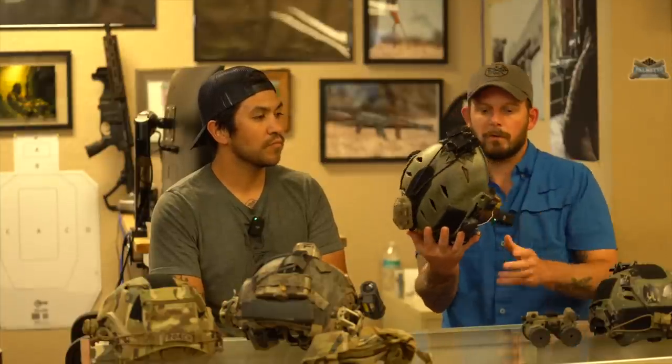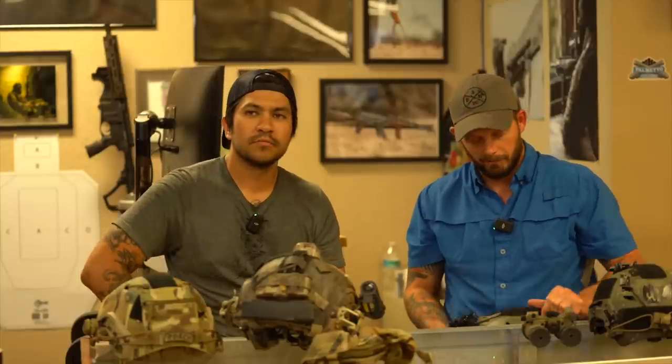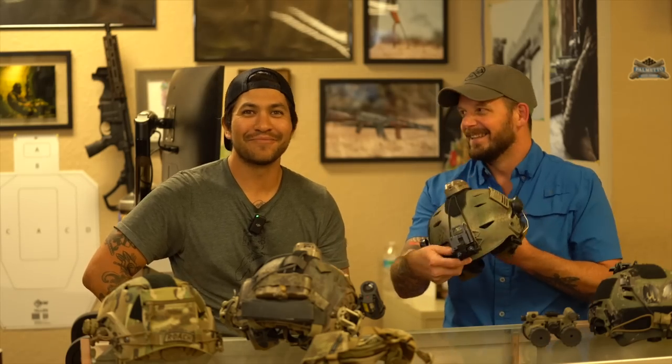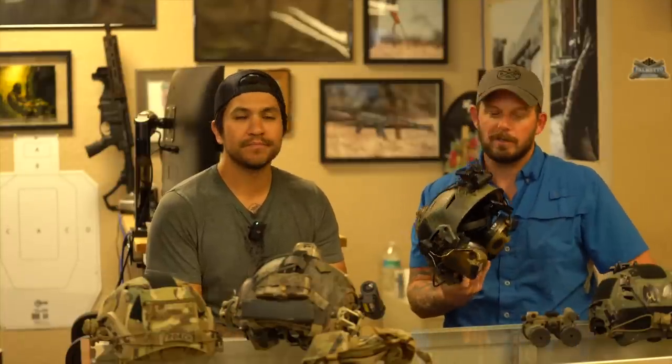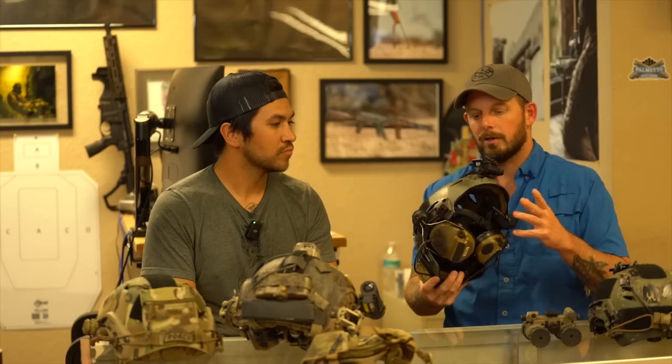It was one of my first helmets besides something I can't quite remember — I think it was an ACH, like an old school army helmet. Yeah, it definitely did the job. It held a PVS-14 on the front of it. That's what it was — an ACH.